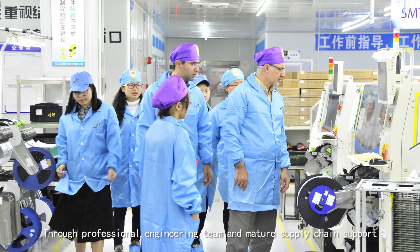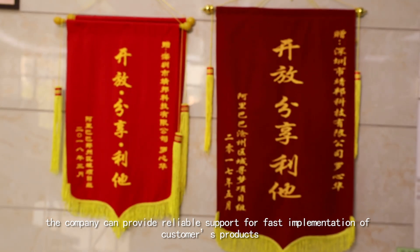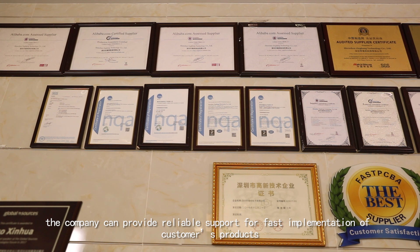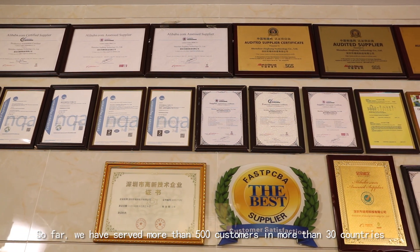Through a professional engineering team and mature supply chain support, the company can provide reliable support for fast implementation of customers' products. So far, we have served more than 500 customers in more than 30 countries.